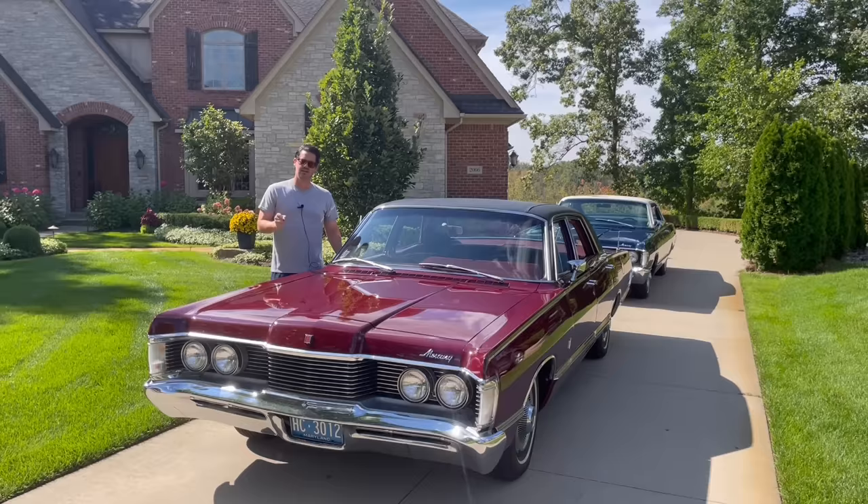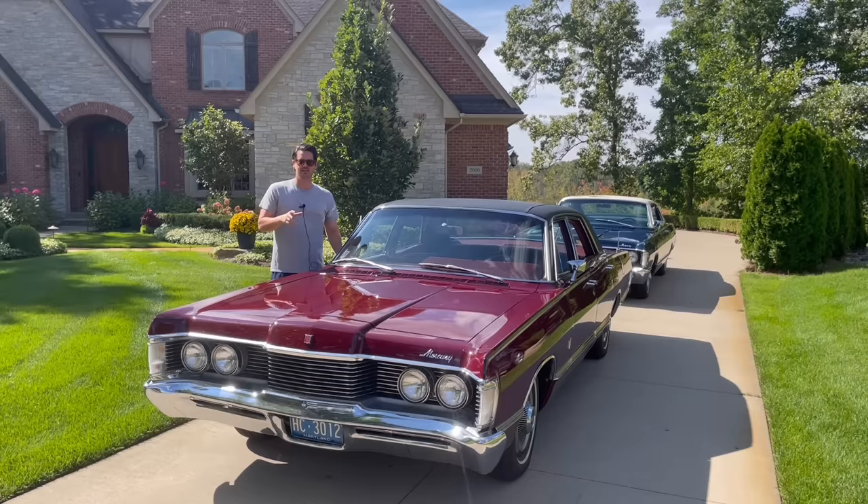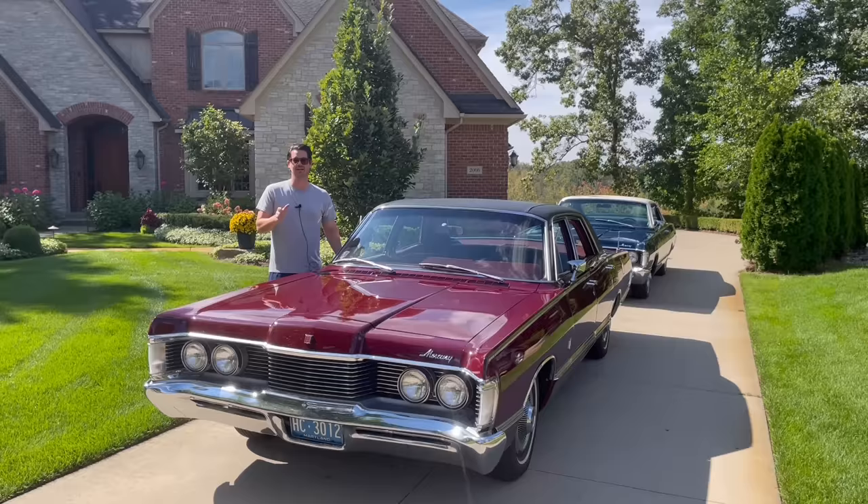Hi there, this is Adam, and welcome back to Rare Classic Cars. Today, you may be thinking, if you're a loyal viewer, that you've seen this car before, but probably not. This is my 1968 Mercury Park Lane Brougham sedan.